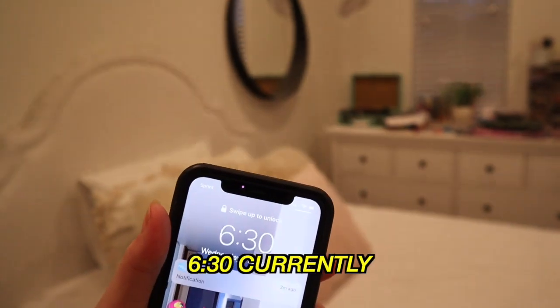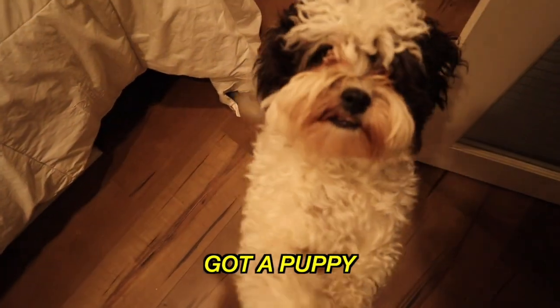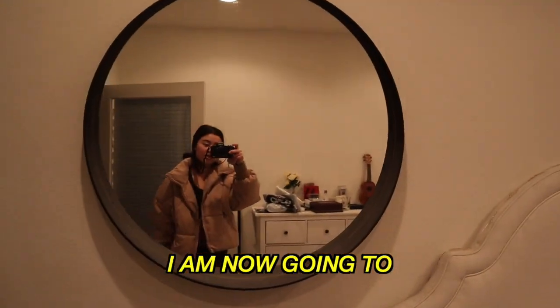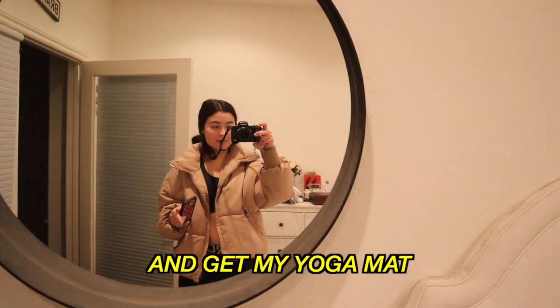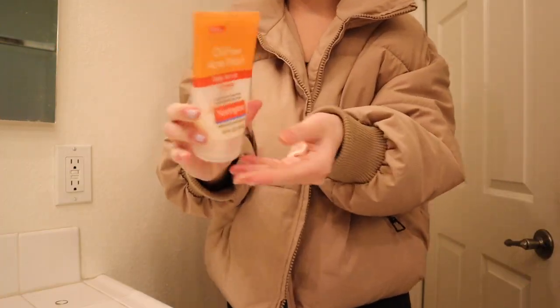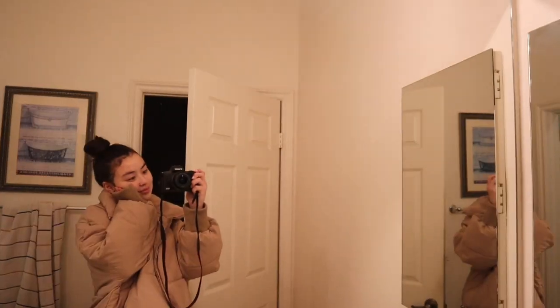Look how cute this is — it is 6:30 currently. I got a puppy! I made my bed and got dressed. I am now going to wash my face and get my yoga mat and go upstairs to work out.